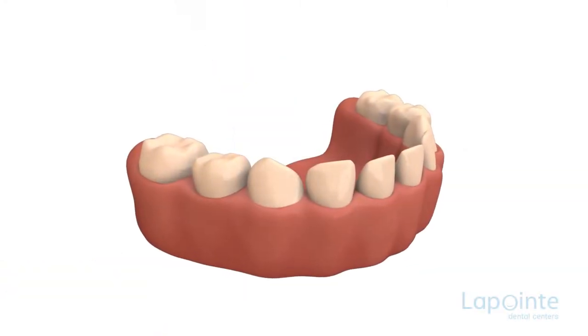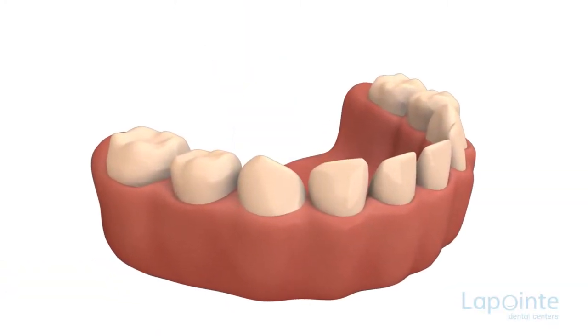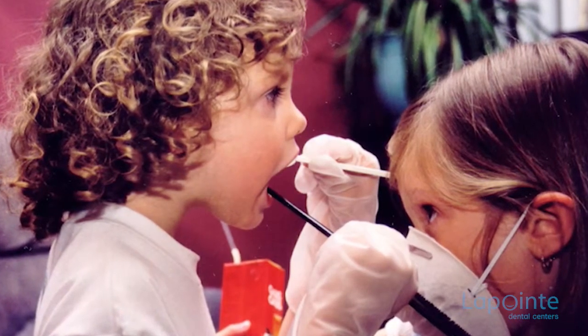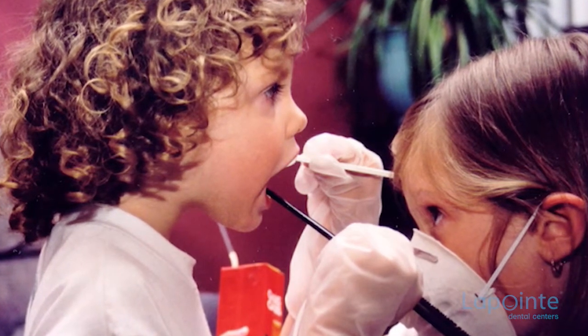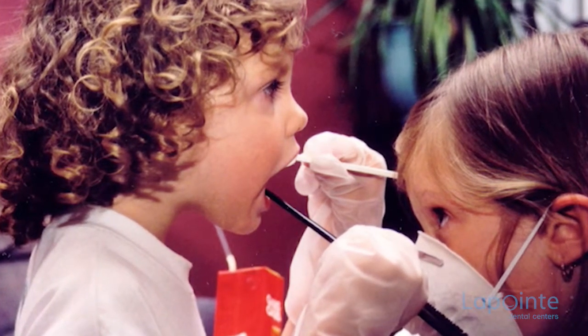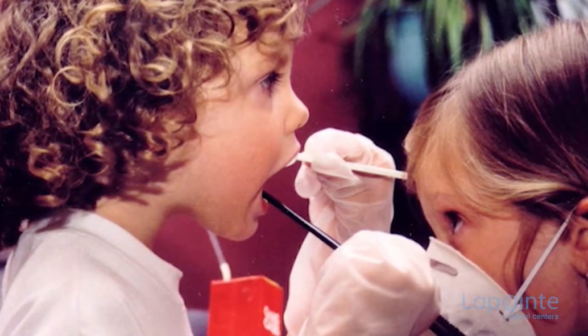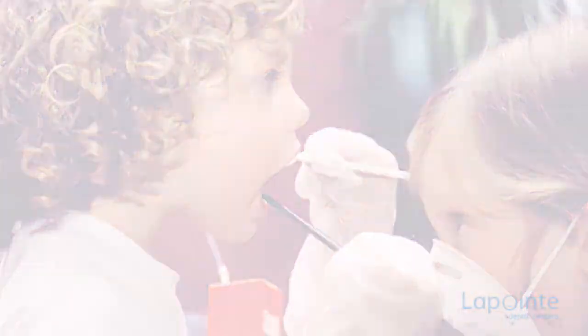The extraction of a tooth is an operation that unfortunately becomes necessary in certain circumstances. Many parents see in this a definite solution to the problem without consequences, since the tooth would have fallen anyway. In the short term, they are not entirely wrong. However,